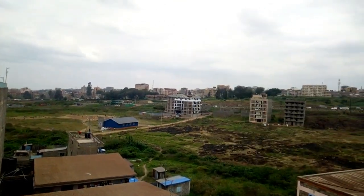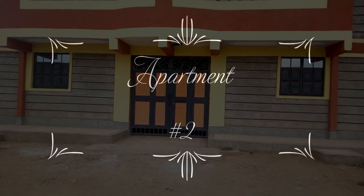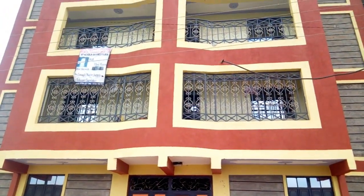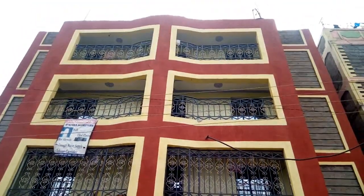Now let's check out the second apartment, which is in the same location in Reisambu. This is a bedsitter apartment.